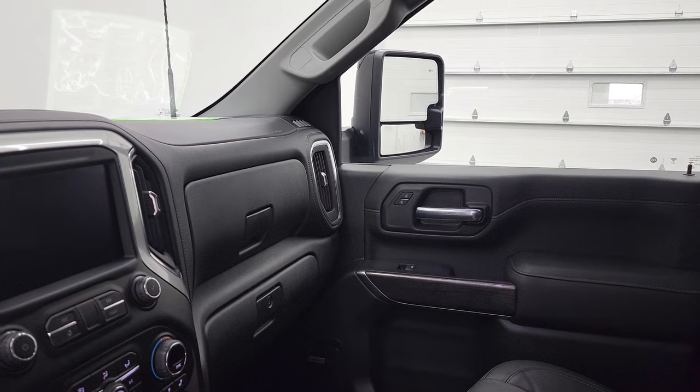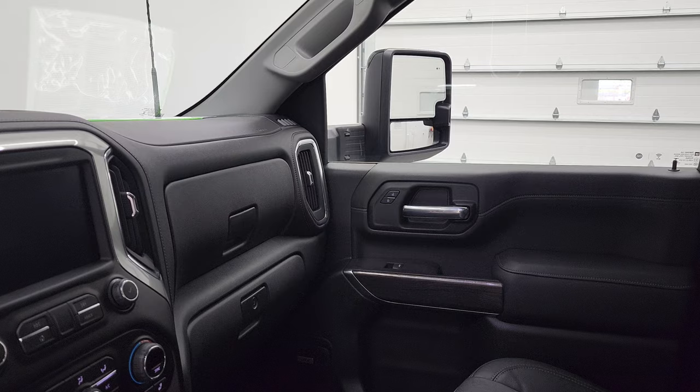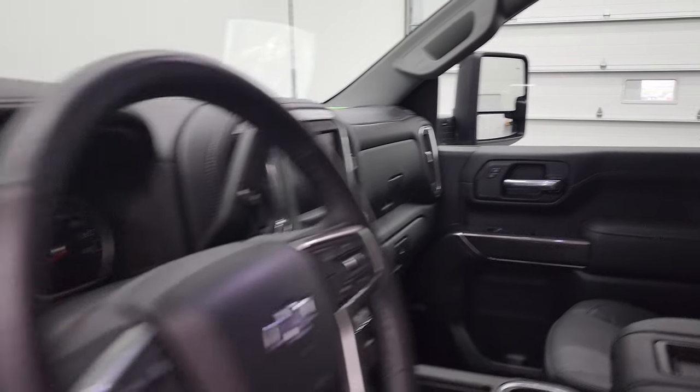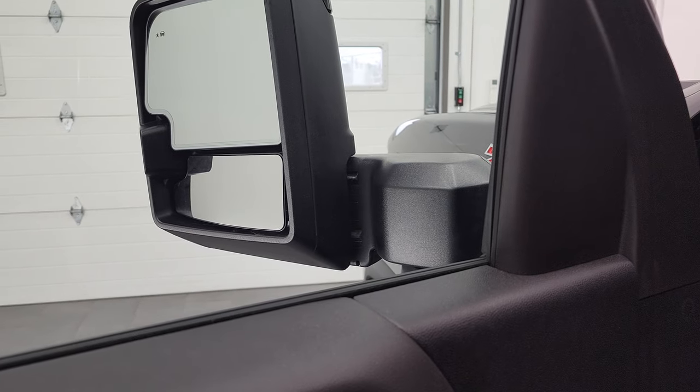And then they do power telescope out. See that side's working nice. Both sides working nicely.